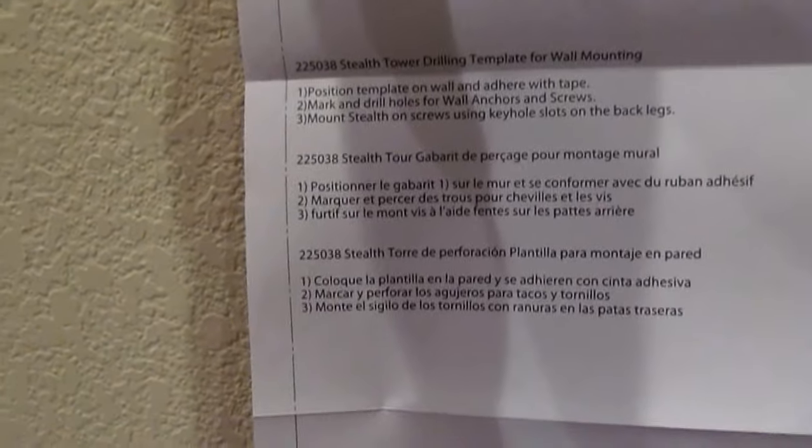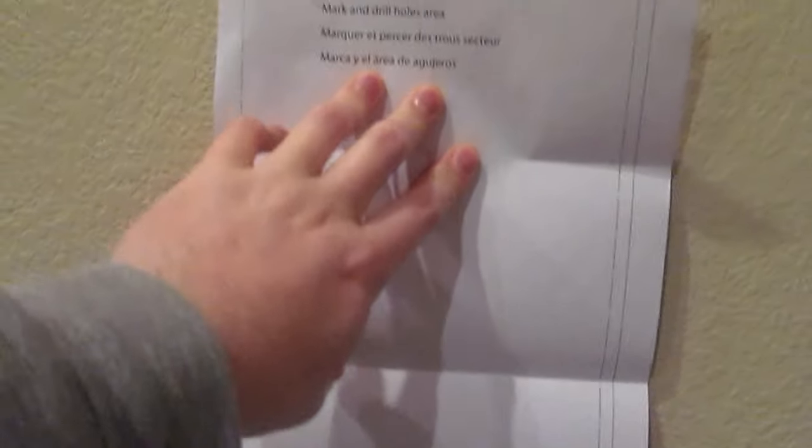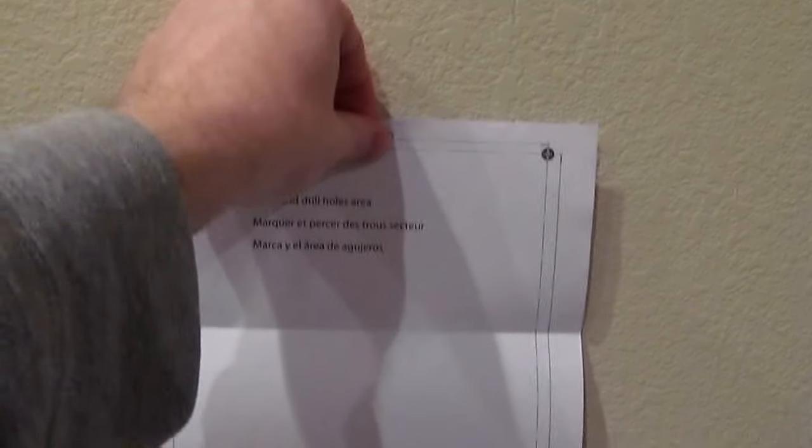Position the template, mark and drill, mount the Stealth. They don't spec out a drill bit size, but you can figure that out. The only thing - make sure this is square whenever you mount it to the wall. Otherwise, if it's not square, it's going to look wrong. So very simple to do.